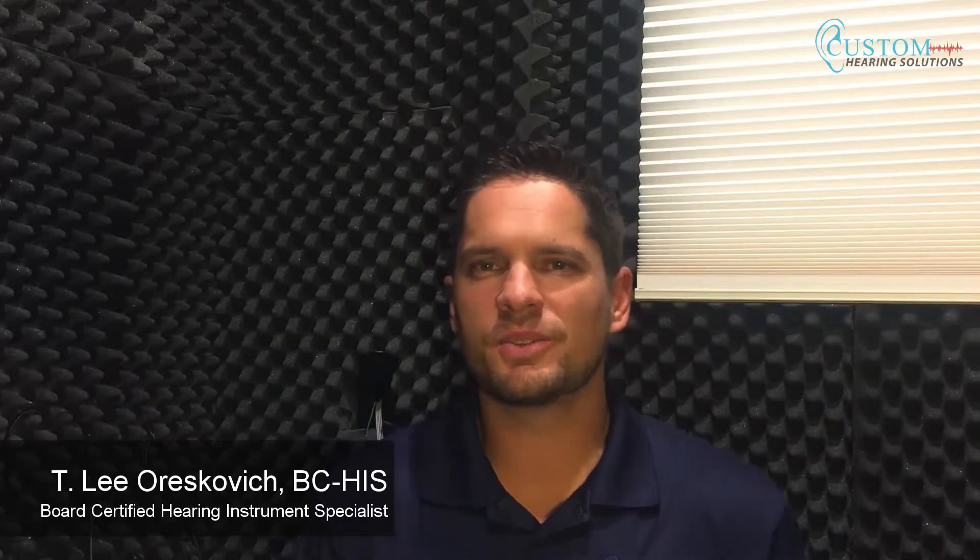Hi guys, it's Lee at Custom Hearing Solutions in Omaha and Lincoln, Nebraska. Today I want to talk to you about a topic that is kind of a mystery in the field of audiology and hearing loss. It's ototoxic medications.